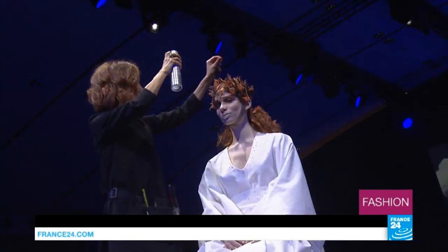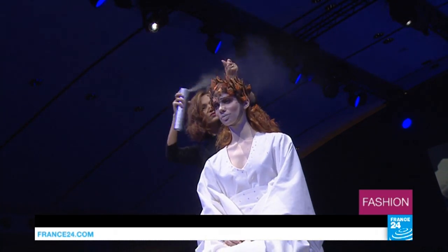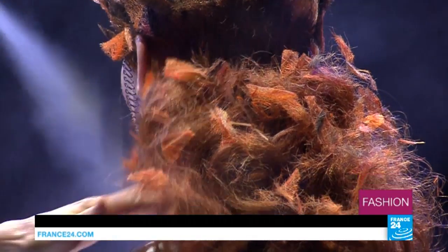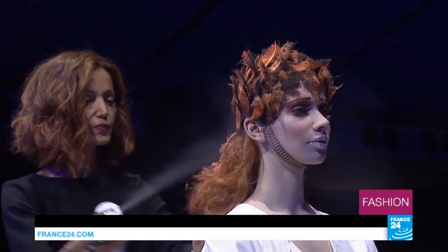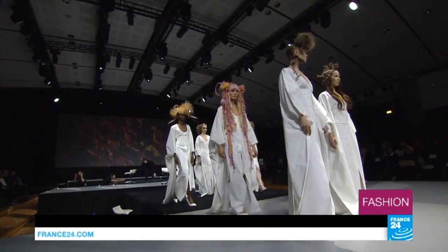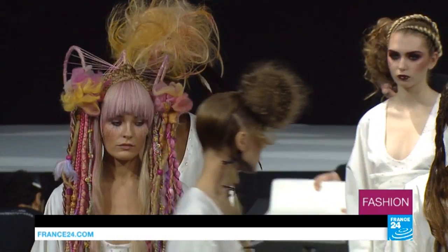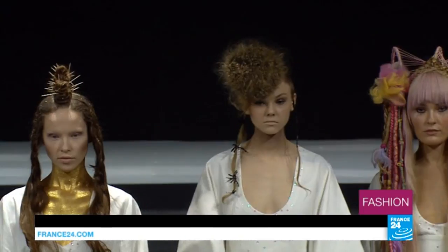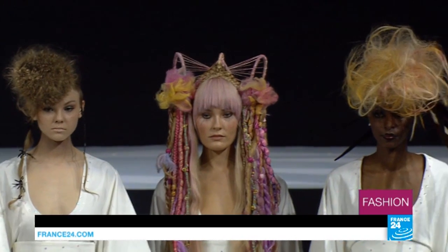The existence of French Haute Coiffure today is in no small part thanks to the support of a big cosmetics brand that invests hugely in events like this, with the aim of getting their products out to an even larger international audience. On stage in Paris, these hair artists have three minutes exactly to create their interpretation of the theme: avant-garde.